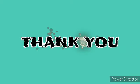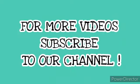Thank you, children. For more videos, subscribe to our channel.